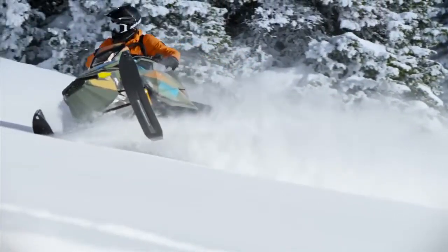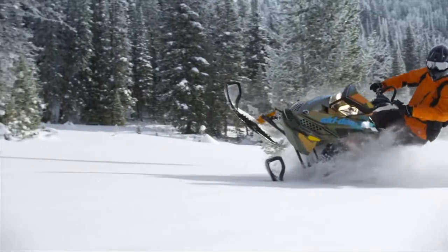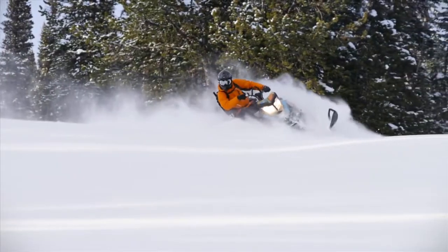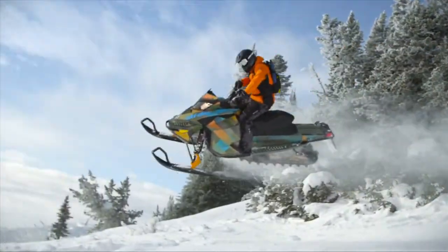The extreme conditions, the extreme powder and the extreme maneuvers that the masters of the mountain execute require an extreme snowmobile. This snowmobile is the Ski-Doo Freeride. La Freeride allie la maniabilité dans la neige profonde de la sommet de montagne à l'agilité et la robustesse d'une MXZ de Snowcross.